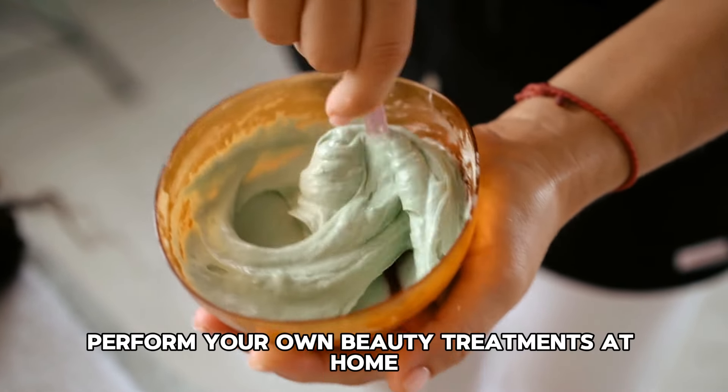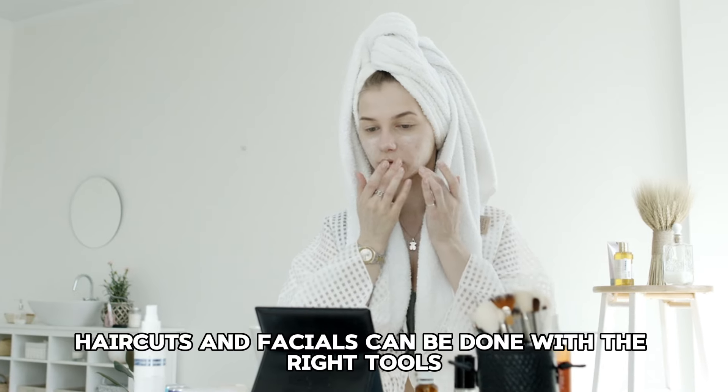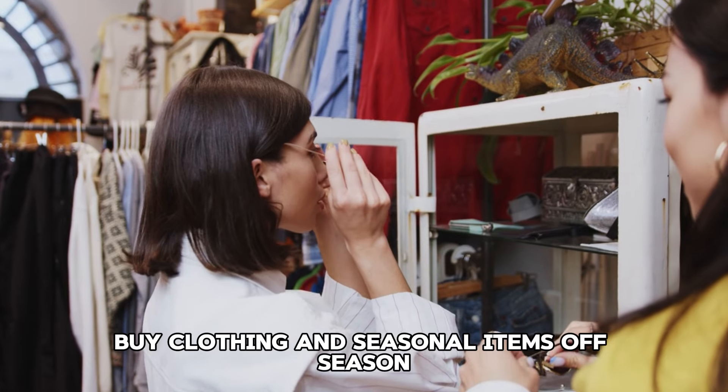Tip 47: Buy quality over quantity. Invest in high-quality items that last longer, even if they're more expensive up front. This can save you money in the long run by reducing the need for frequent replacements.